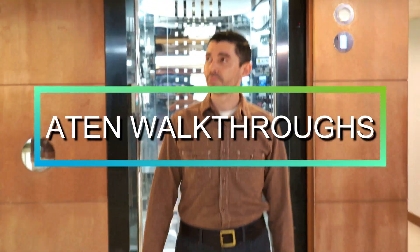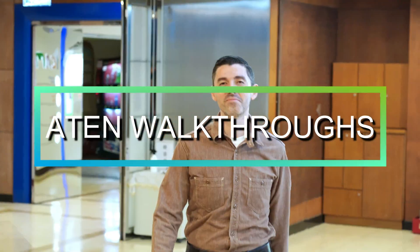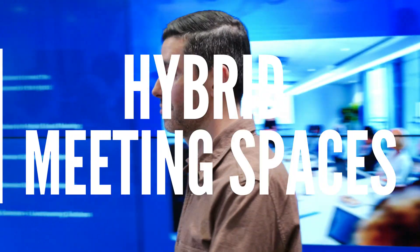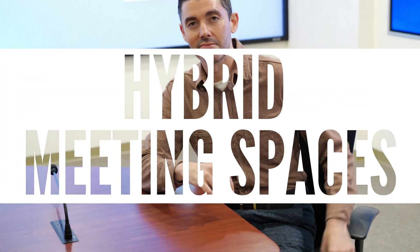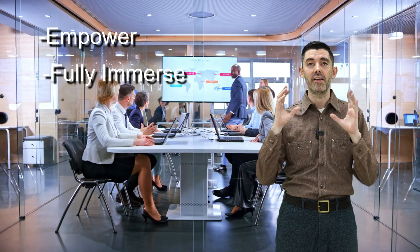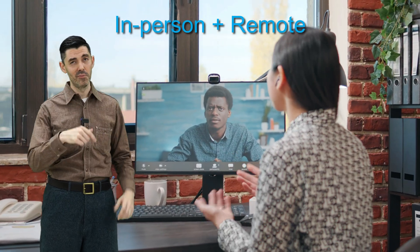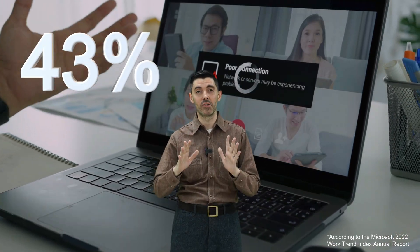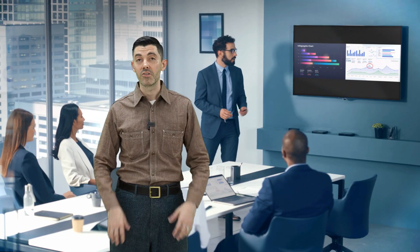Hi, I'm Brian and welcome to A10 walkthrough videos. Meeting spaces have changed drastically thanks to the latest significant disruption of the hybrid work movement. Just having a screen and connections for laptops doesn't cut it anymore. You need digital workspaces that empower participants, fully immerse them, and allow for seamless device integration — for both in-person and remote participants. Did you know almost half of remote and hybrid workers say they don't feel included in meetings?